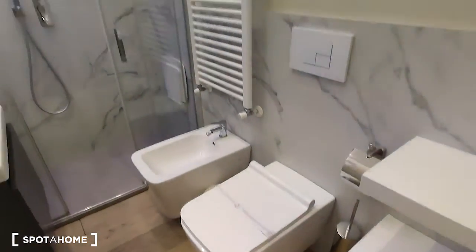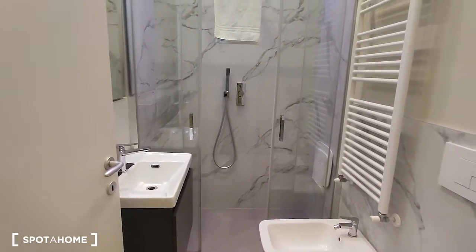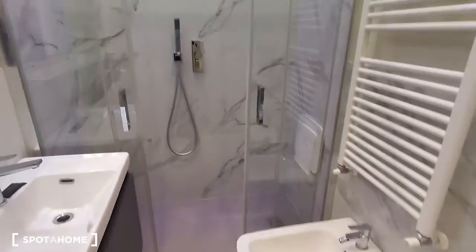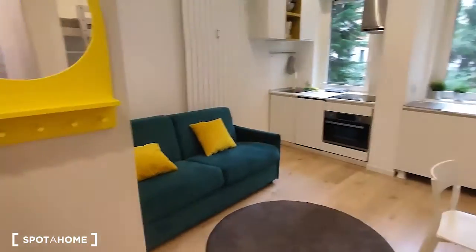Then we have the bathroom, which is very nice. As you can see, there is the sink and the mirror on the left side. At the end of the room we have the shower, which is really spacious — it's really huge — with very nice lights.